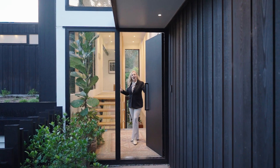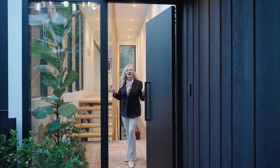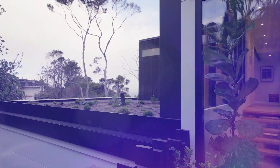From the moment you enter this home you know you've come to something unique and special. It's got all these zen-like attributes and you'll see it in the concrete, the cedar, the plants, and the sand garden. It's just absolutely extraordinary.